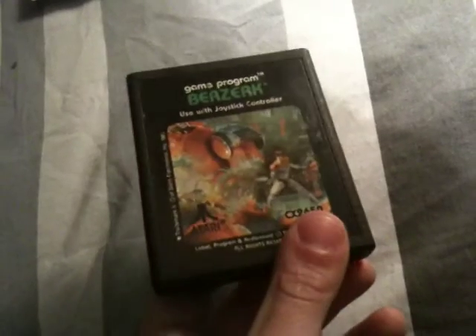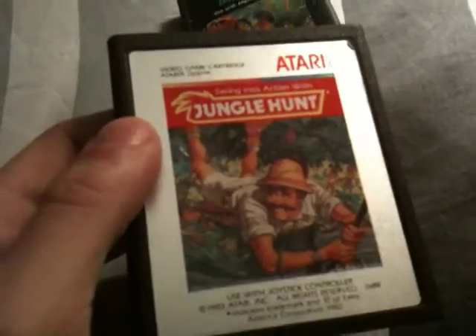The adapter was nine dollars. I also picked up a few 2600 games at a store — they were two bucks a piece. Let me just stack them up here. I picked up Berserk and Jungle Hunt.